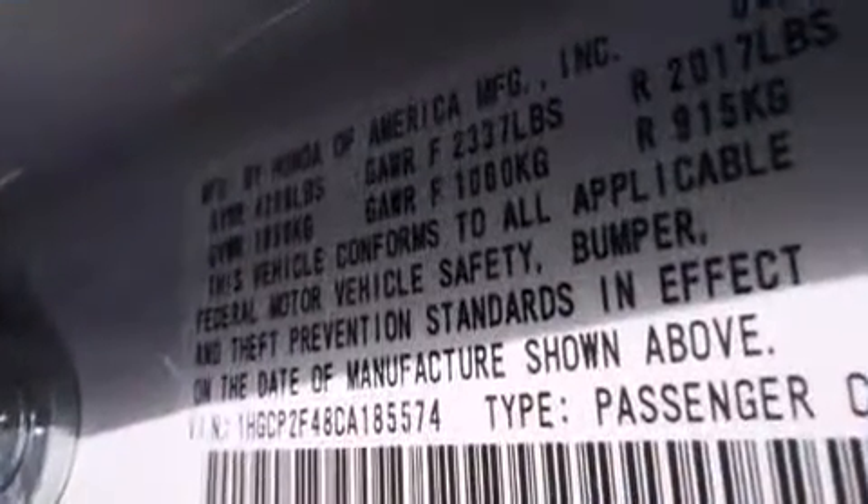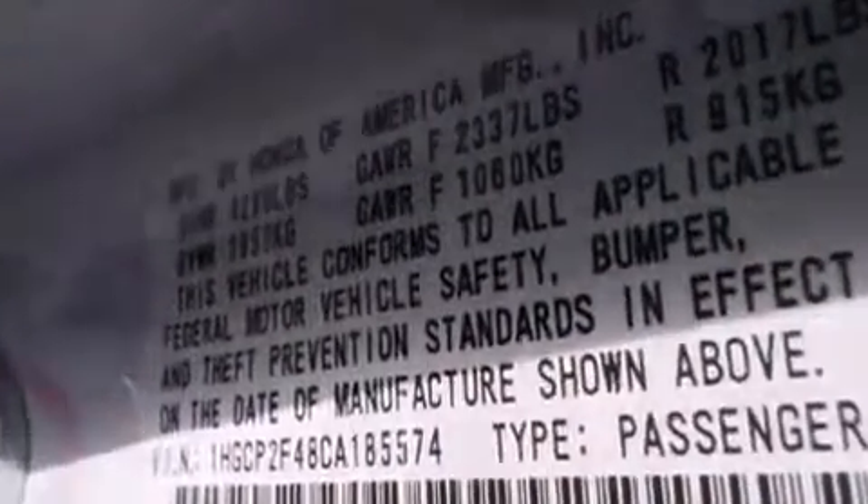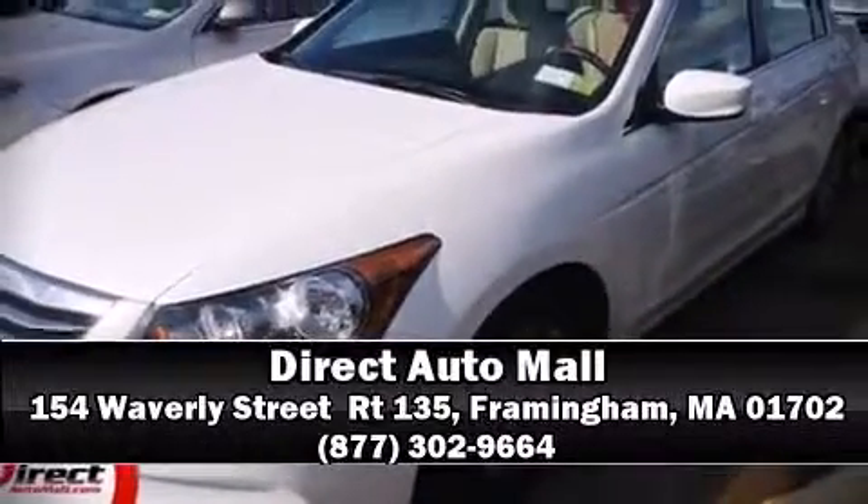For added security, Dynamic Stability Control supplements the drivetrain. Please don't hesitate to give us a call. See you tomorrow.